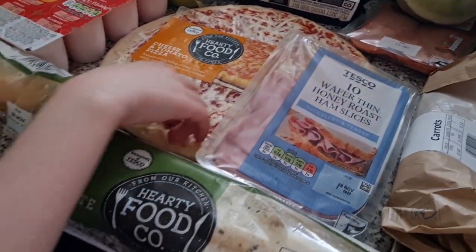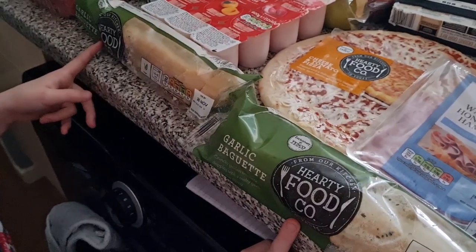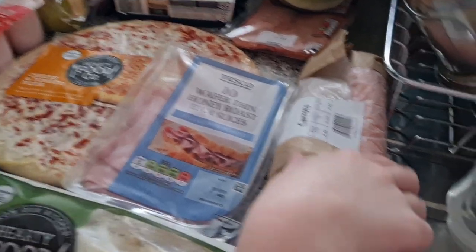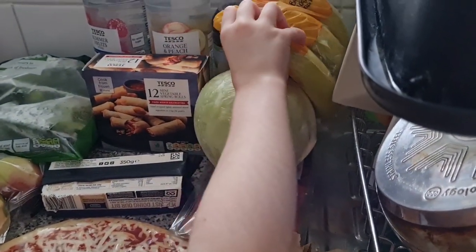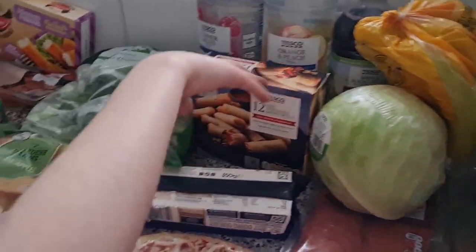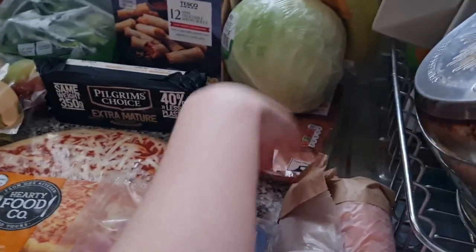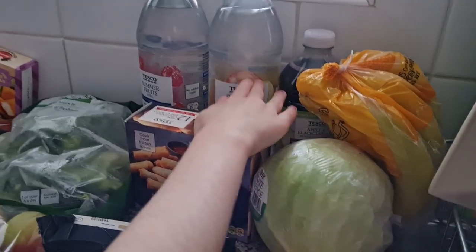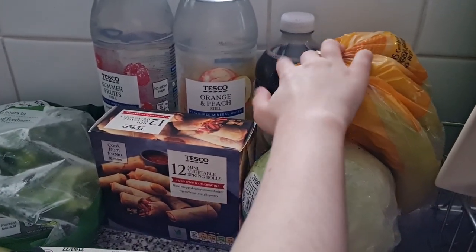A nice big cheese and tomato pizza, some garlic baguette — we have two — some wafer thin honey roast ham slices, some carrots, some bananas, a white cabbage, mini vegetable spring rolls, some extra mature cheddar, some pepperoni slices. At the back we have some orange and peach still water, some summer fruit still water, some blackcurrant juice, and apple and blackcurrant juice.